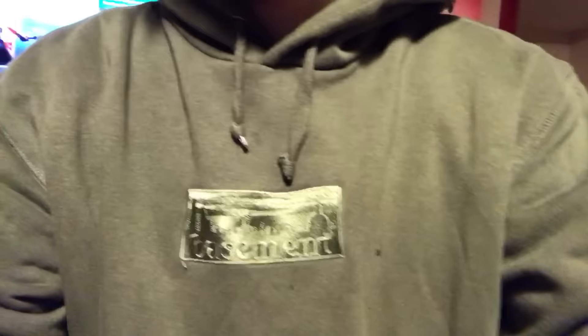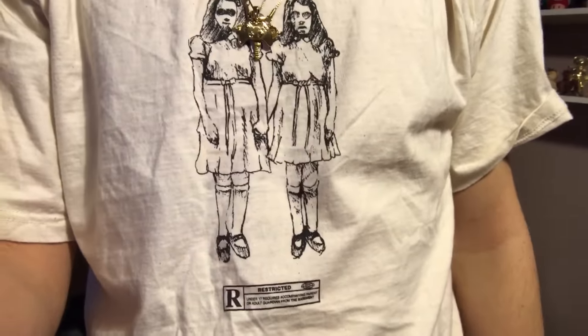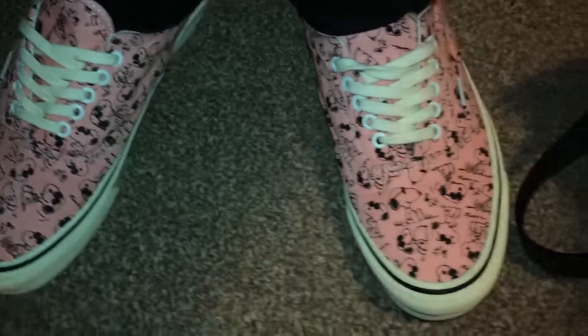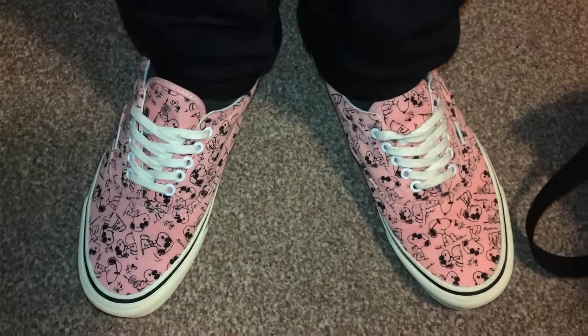Today I wore this basement hoodie — same one I've been wearing the last few days. I also wore this basement tee and Uniqlo denim. But most importantly, these Snoopy Vans — bought them off Nick Grove, £30 all in. They've barely been worn.